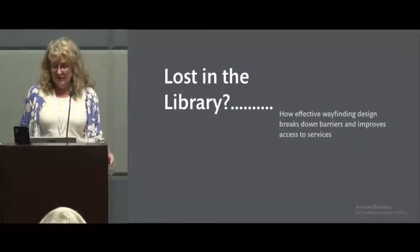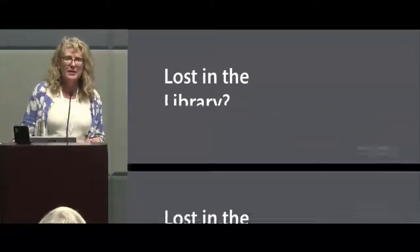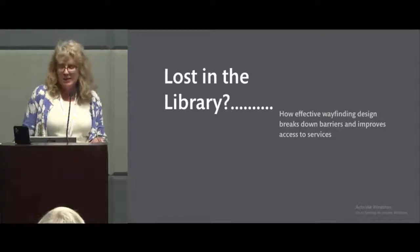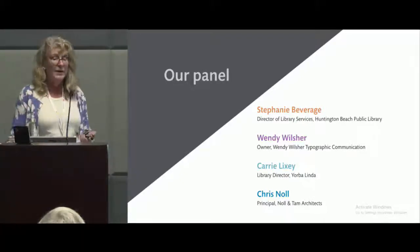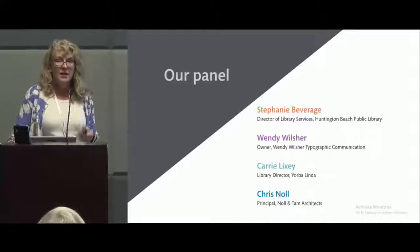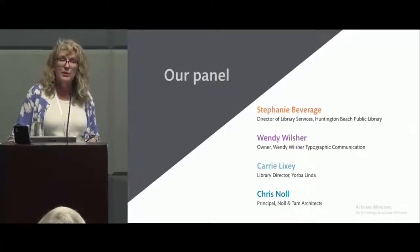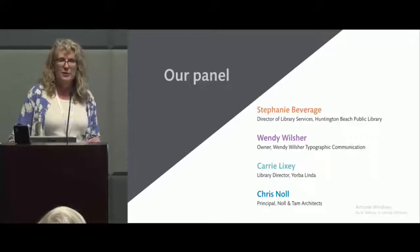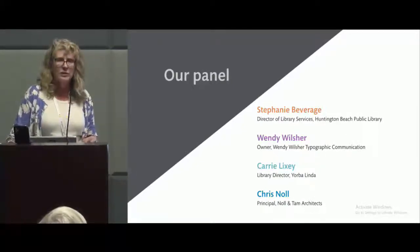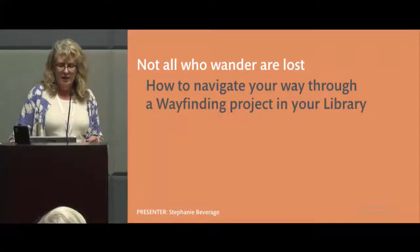The title of our program is 'Lost in the Library' — originally we wanted it to be 'Not All Who Wander Are Lost.' We're going to be talking about how effective wayfinding design can break down barriers and improve access to services in our libraries. Our panel today includes me, Wendy Wiltshire, owner of Wendy Wiltshire Typographic Communications, who works on wayfinding projects for organizations of all kinds, Kerry Lixey, Library Director from the Yorba Linda Public Library, and Chris Null, Principal from the Null and Tam Architects firm.